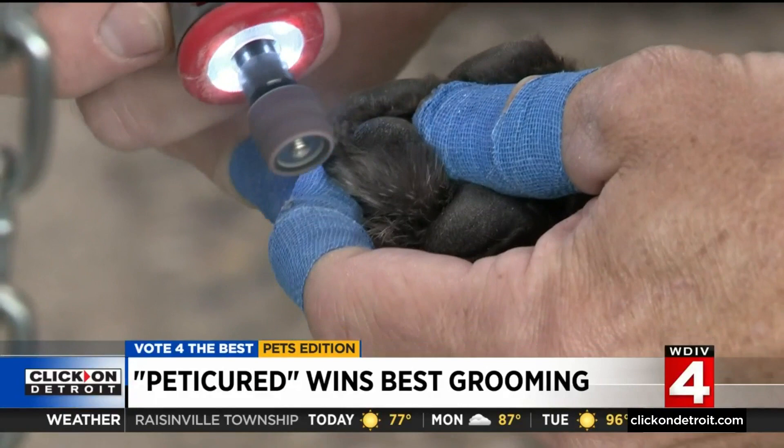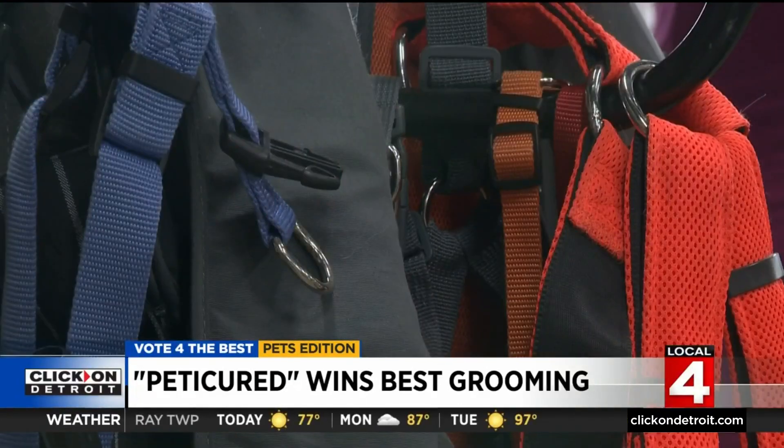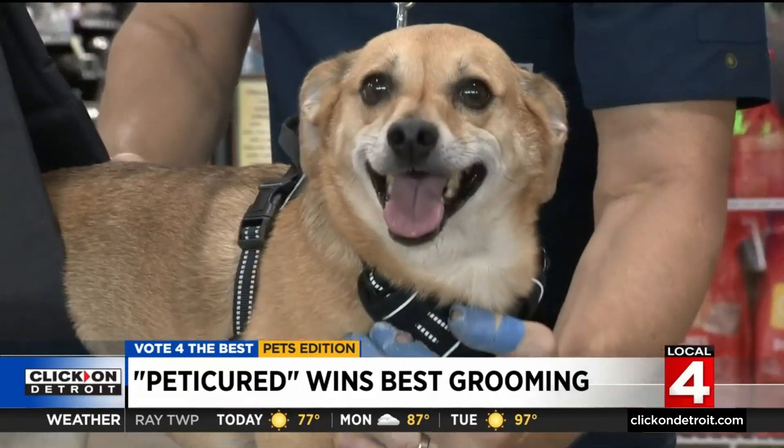Meet Glenn Gawson, the owner of Pedicured — the winner in our vote for the best competition in the pet grooming category.